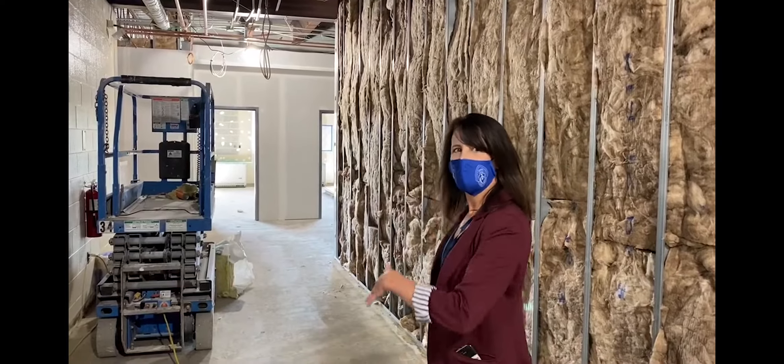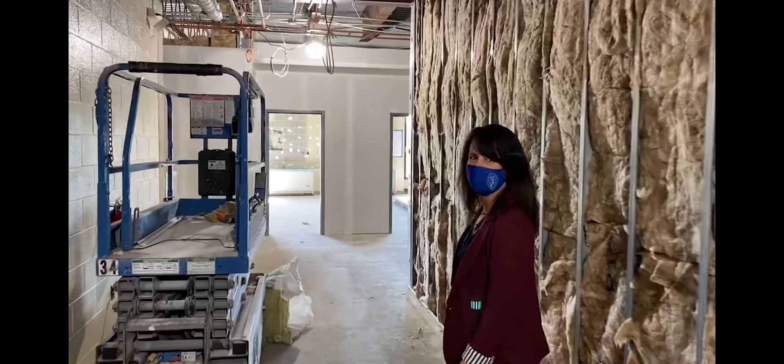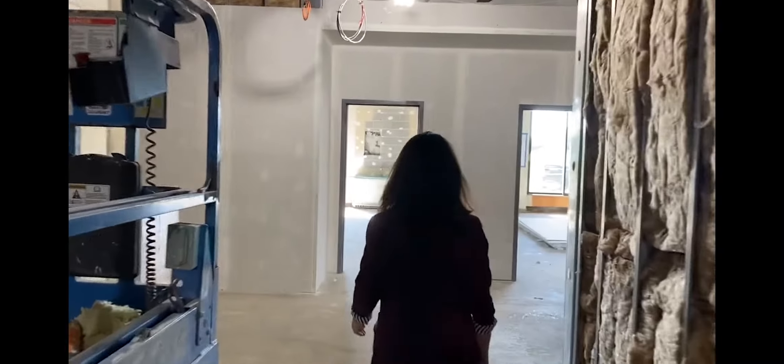Let's take a walk through the rest of the 100 pod just so you can see all of the progress and the rooms coming together.